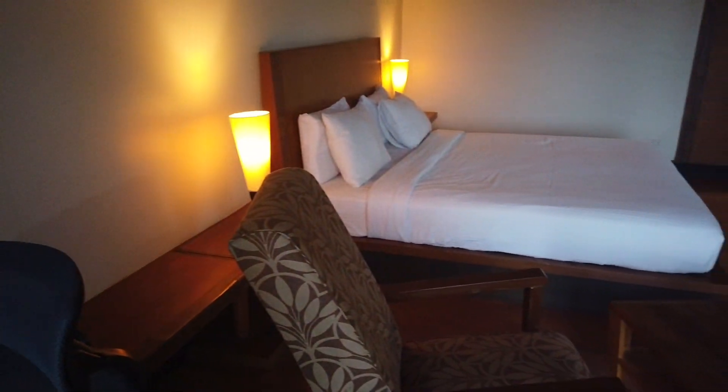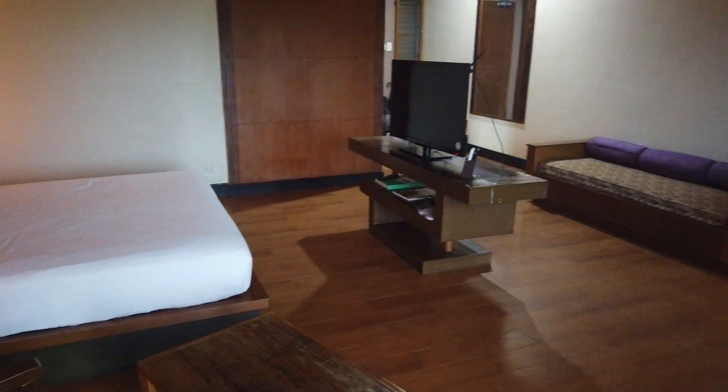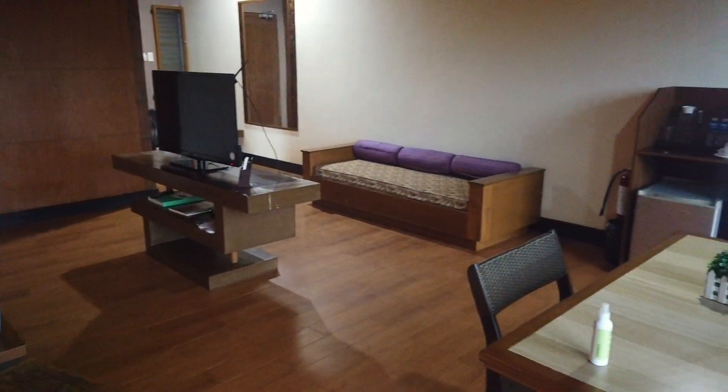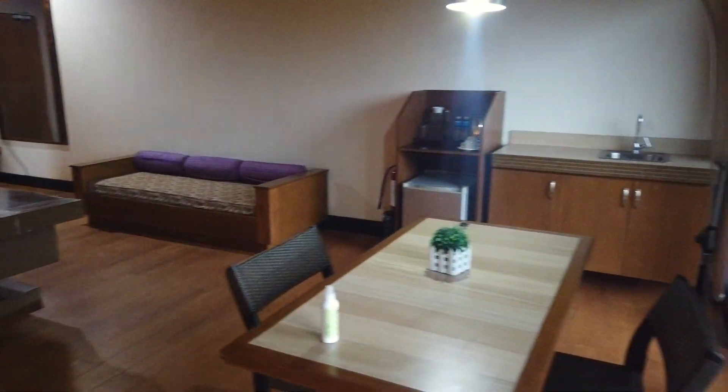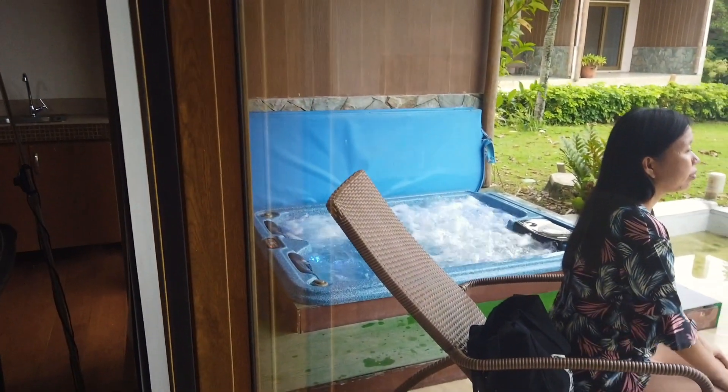By the way, our room here in the Park Silang is a premium suite or premium room with jacuzzi. And there's the jacuzzi!